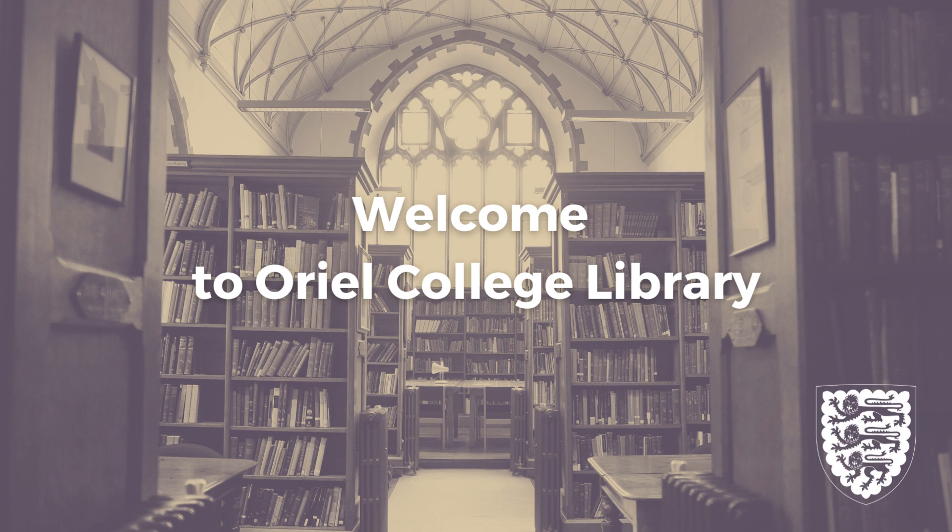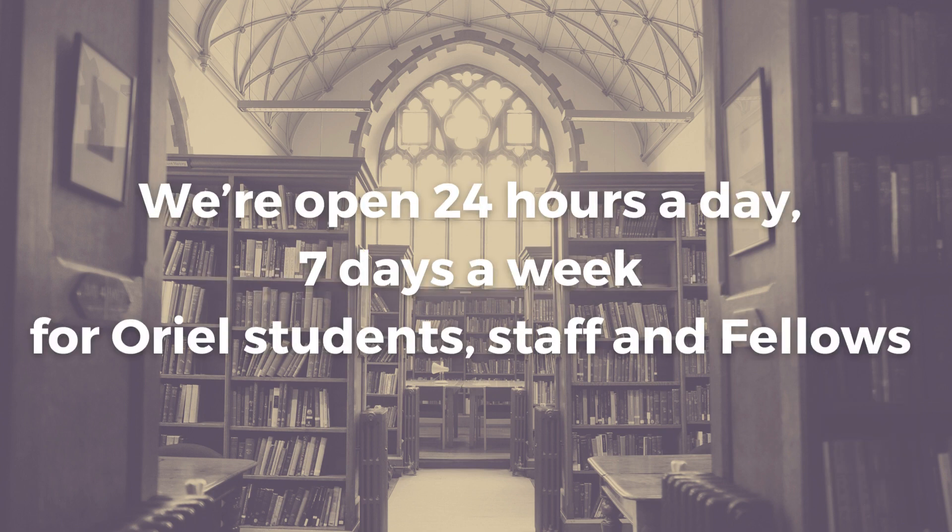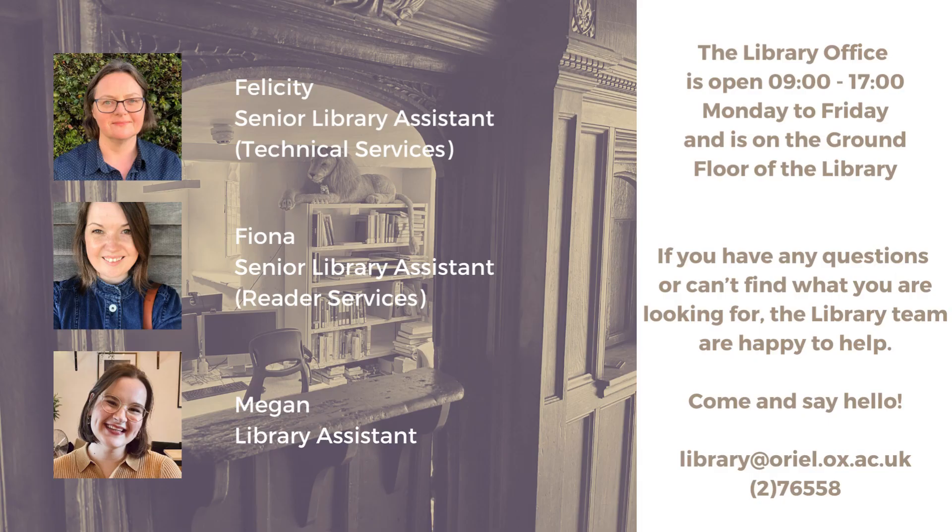Welcome to Oriel College Library. We're open 24 hours a day, seven days a week for Oriel students, staff and fellows. The library office is open 9 to 5, Monday to Friday and is on the ground floor of the library. If you have any questions or can't find what you are looking for, the library team are happy to help.